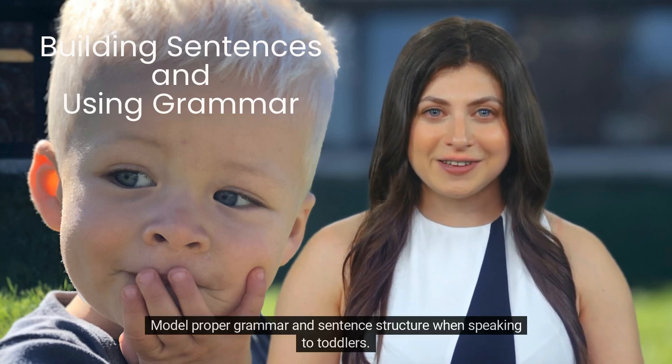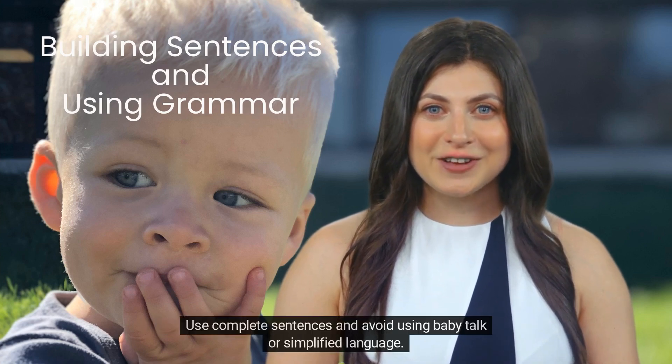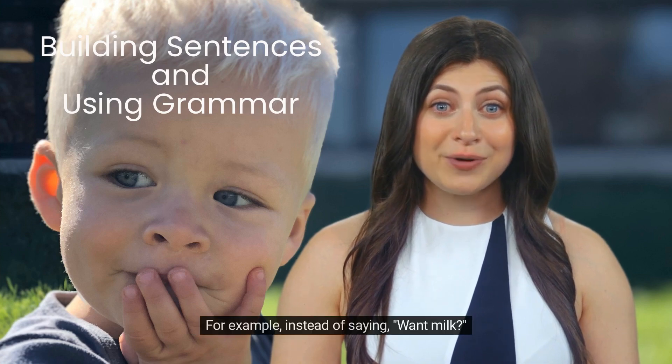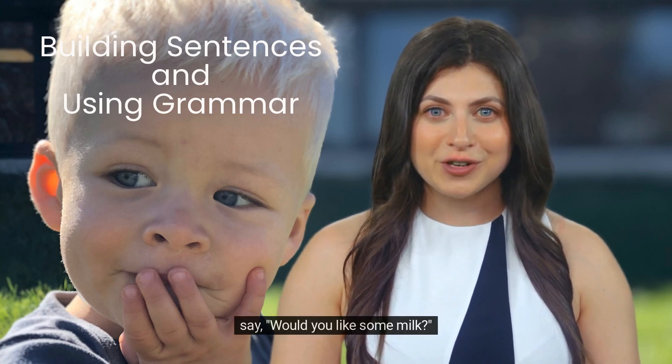Model proper grammar and sentence structure when speaking to toddlers. Use complete sentences and avoid using baby talk or simplified language. For example, instead of saying "want milk," say "would you like some milk?"